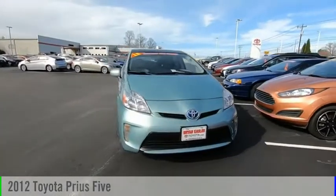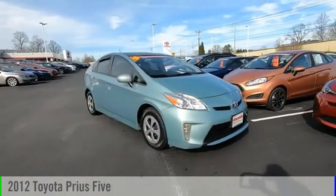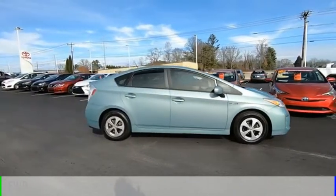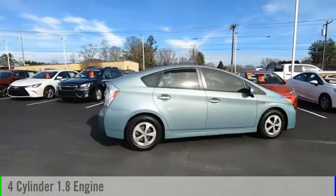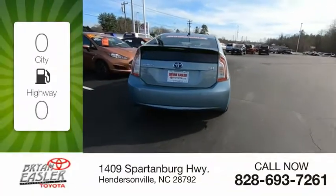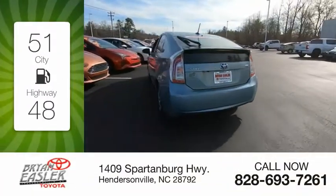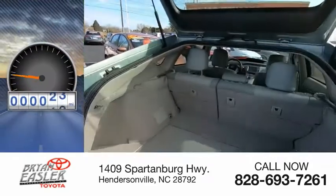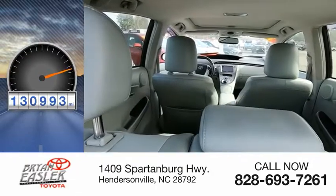Make a great choice today with the 2012 Prius. This vehicle is powered by a front-wheel drive, four-cylinder, 1.8-liter engine, and comes with a continuously variable transmission. Great fuel efficiency saves you money by requiring fewer trips to the gas station. This vehicle has less than 135,000 miles.